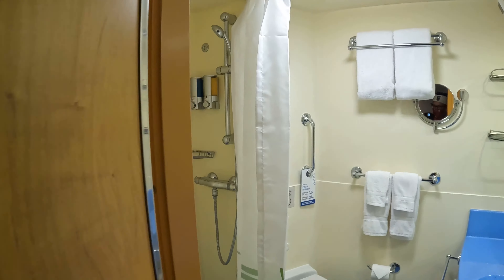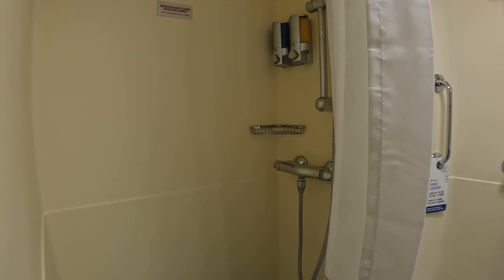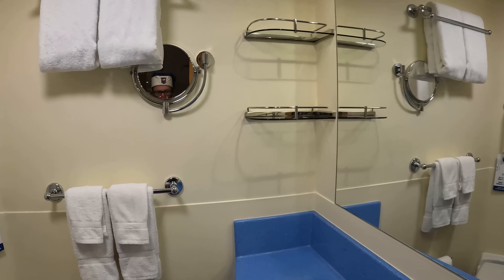The bathroom is a fairly regular Carnival bathroom. We thought it was massive, but then we remembered we were on the Mardi Gras the week before, and those bathrooms are definitely smaller. So not as small as a Virgin one we went on, but smaller than this.